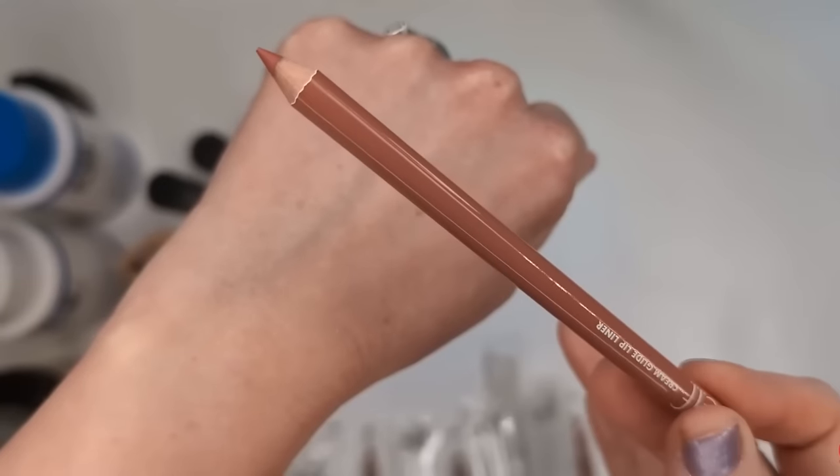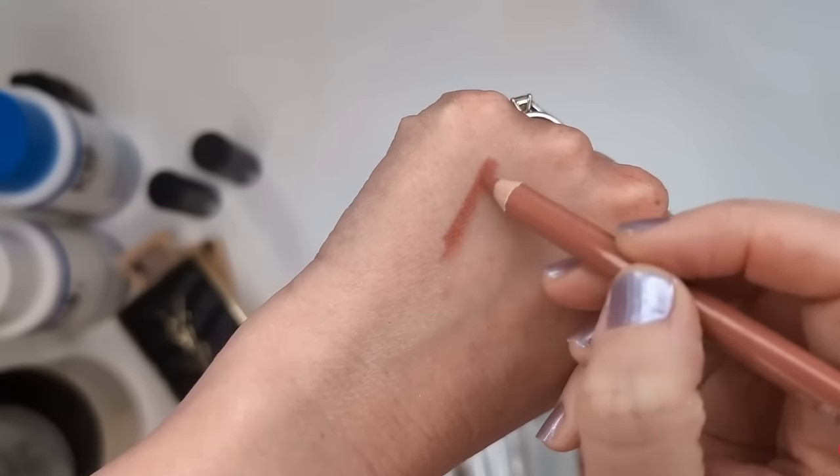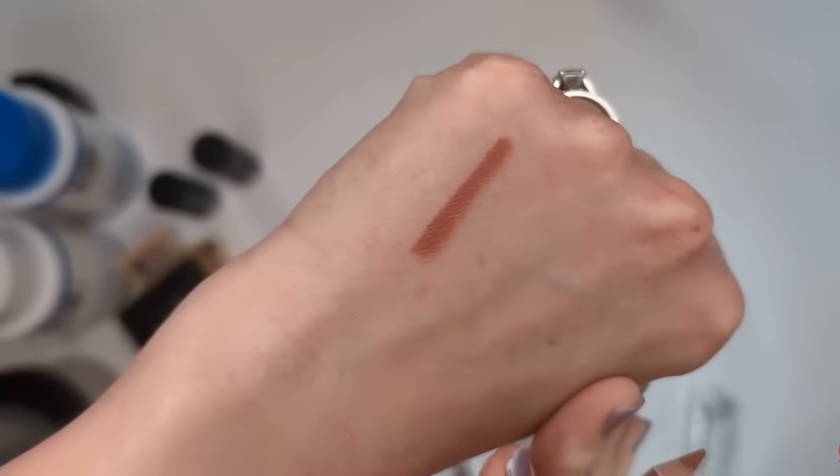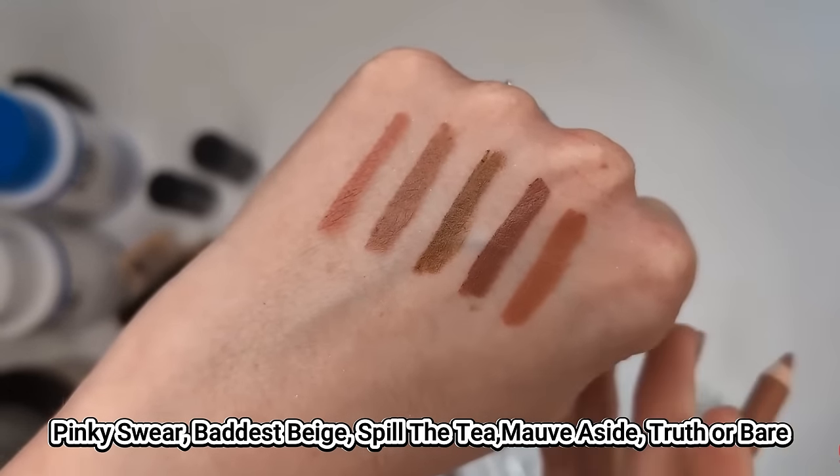I also wanted to mention the e.l.f. Cream Glide Lip Liner. These are so inexpensive, yet a really, really good product. They're the type you have to sharpen — like a wooden pencil — and usually I find this type to be a little bit drier. I don't necessarily want my lip liners to be overly creamy because then they don't do their job and stay in place, but I also don't like ones that are dry and tugging at your lips. These are the perfect in-between formula — they stay put when you want them to, but they're also creamy enough that they're easy to draw on. I really love these — not just because they're good for the price, they're actually just good overall. They come in a bunch of beautiful colors.